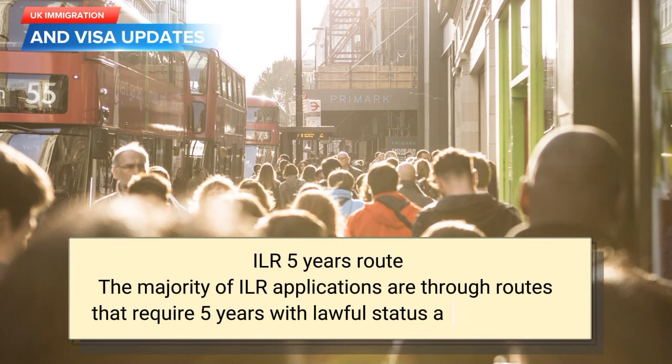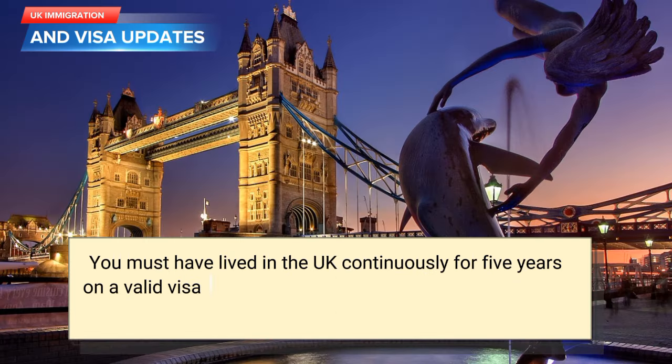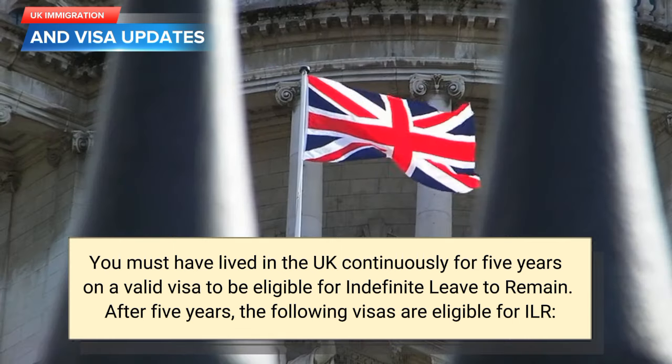ILR 5-year route. The majority of ILR applications are through routes that require 5 years of lawful status and residence. You must have lived in the UK continuously for 5 years on a valid visa to be eligible for indefinite leave to remain. After 5 years, the following visas are eligible for ILR.